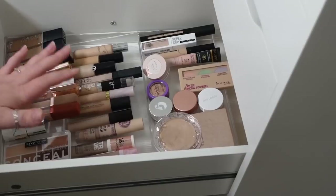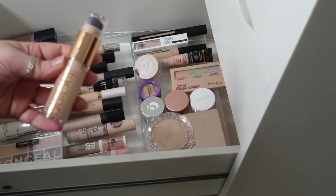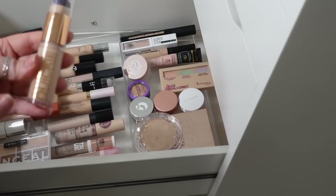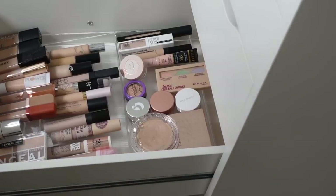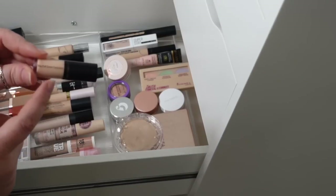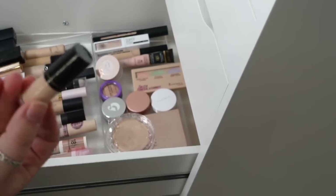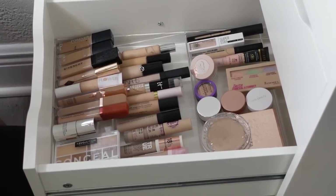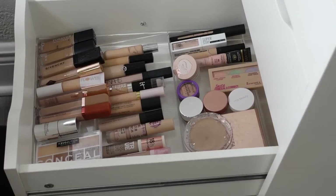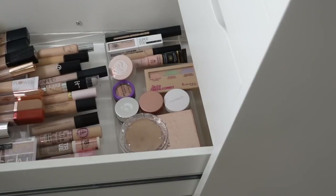The concealer drawer — I pulled out the Urban Decay Quickie Concealer first. This always creases on my under eyes, so instead of fully decluttering it — it's a fairly new release — I want to move it to the acrylic drawer system in the closet because I will not reach for this again. Same thing for this mini of the Bobbi Brown Skin Full Cover Concealer — it also creases on me. I'll put that in the closet for reference. I feel like I want to keep everything else in here; I quite like it all for different reasons.